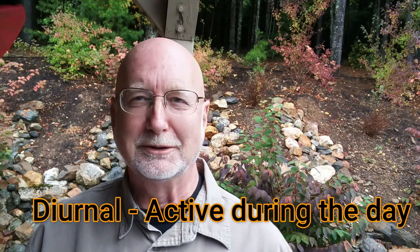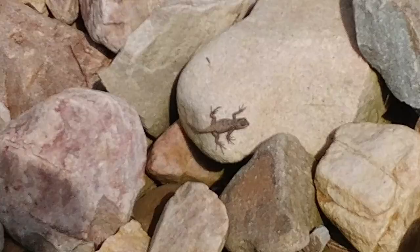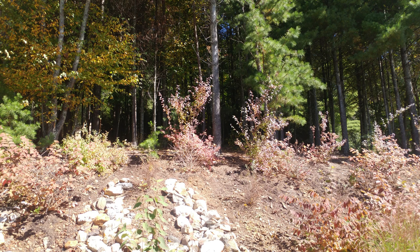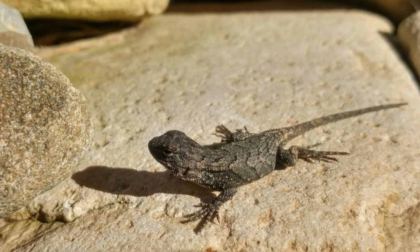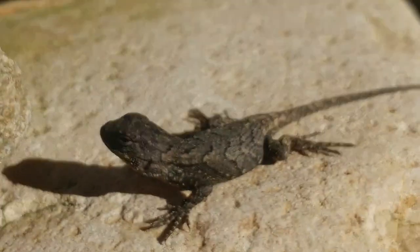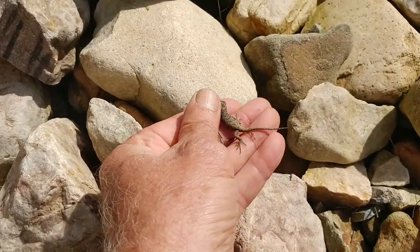Eastern fence lizards are diurnal animals, meaning they're active during the day and hide at night. Locally they like the edges of pine forests with some rock piles nearby, preferring drier sites — they don't like moisture, darkness, or dampness. Basking in the sun seems to be a very important part of the biology and health of this organism; they require time spent basking to raise their body temperature and help regulate their hormones and circadian rhythms. Fence lizards are very territorial and tend to return to the same spot almost every day.